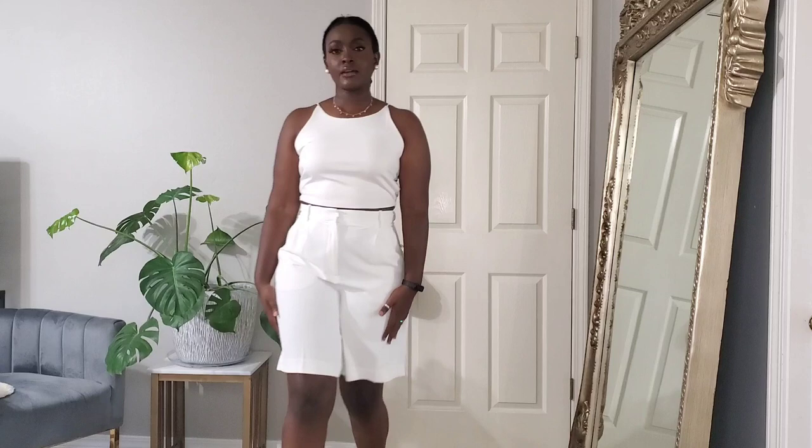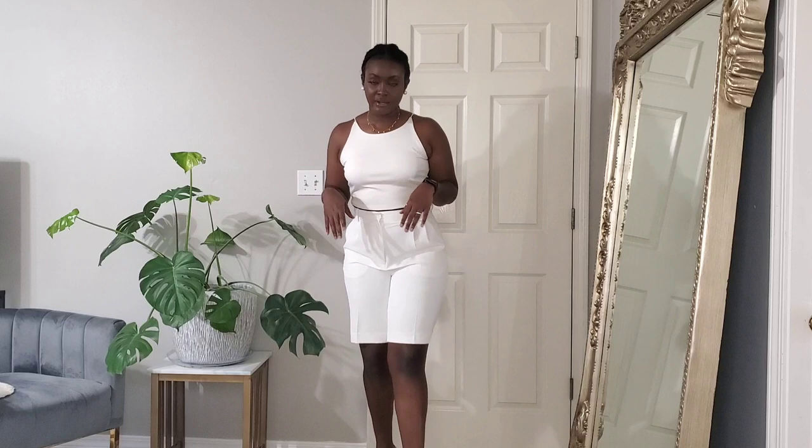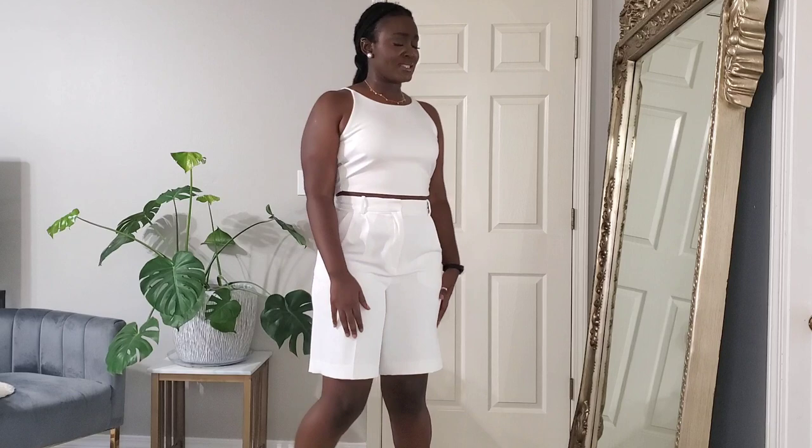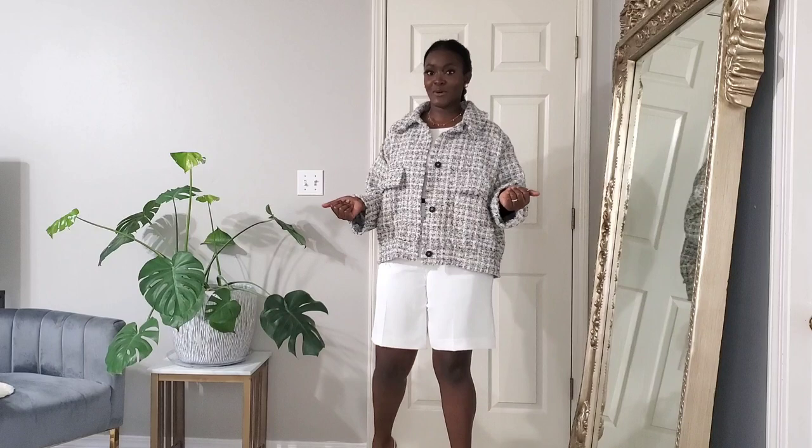Next up are these white tailored shorts. They're super cute and make a great 'not trying too hard' brunch outfit with a crop top. They're easy to dress up or down — I have them on with heels right now. I got these in a size 10. My only issue is they're pretty thin; I wish the material was a bit thicker. But I'd probably keep them anyway because they're so lightweight and easy to throw on.